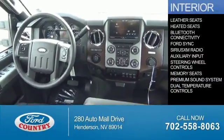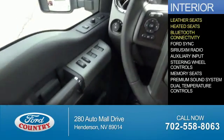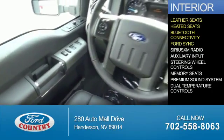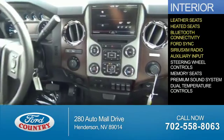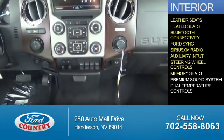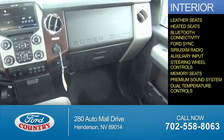Inside you'll find leather seats, heated seats, Bluetooth connectivity, Ford Sync voice activation, Sirius XM satellite radio, an auxiliary input, steering wheel controls, memory seats, a premium sound system, dual temperature controls.